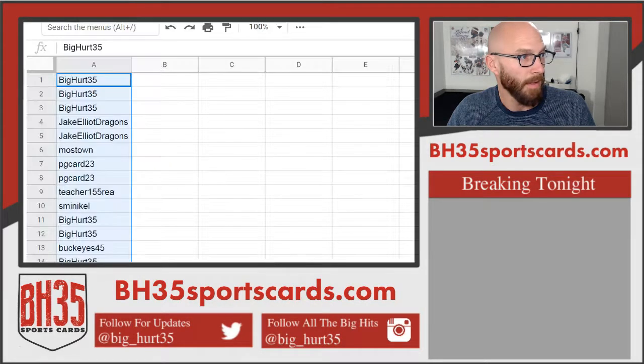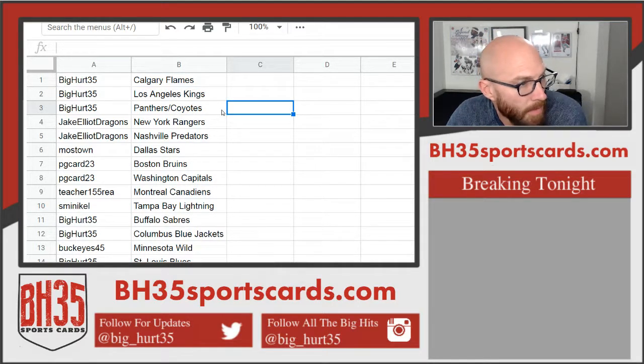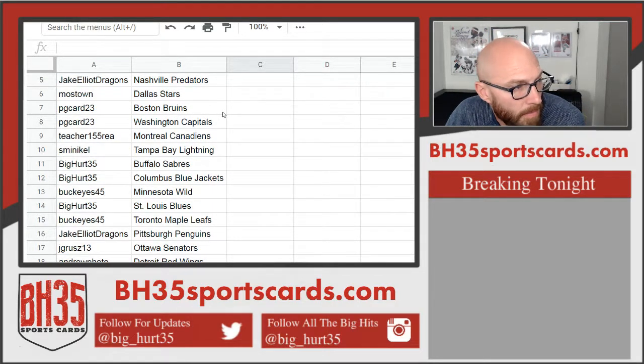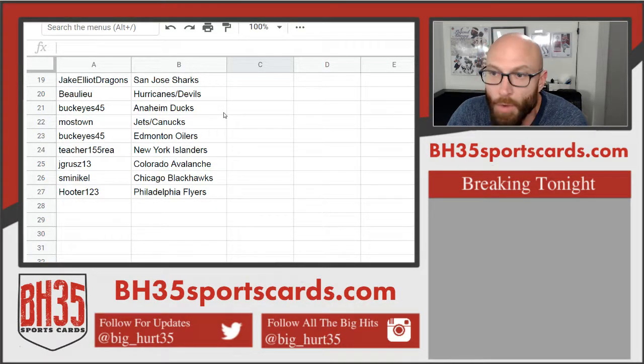Flames on top. Quick look, then I'll alphabetize them and put them in the team draw section in the store. Recording will be on YouTube.